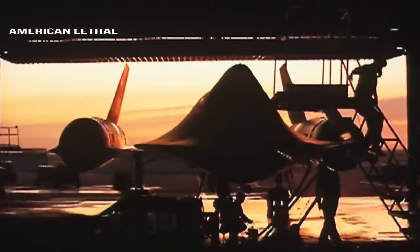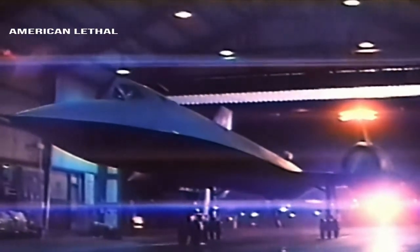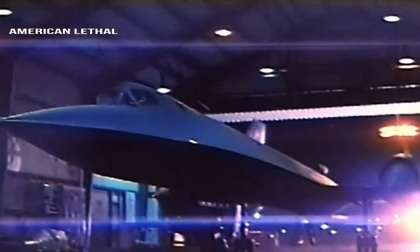A decade before the SR-71 first flew, the military had a Mach 4.3 capable ramjet created to test its own air defenses. It was so effective it was cancelled to avoid embarrassing the military's own air defenses any further. The man who designed it went on to create the SR-71 spy plane.